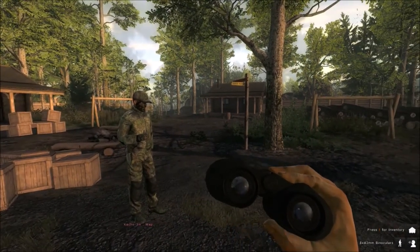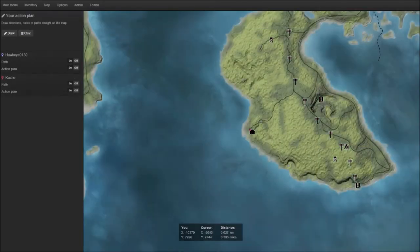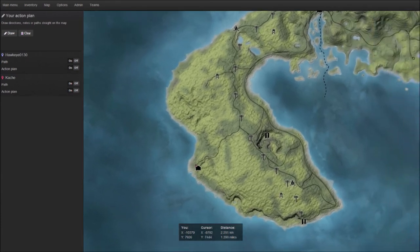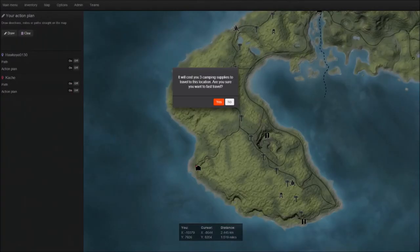All right, if you pull up your map, basically if you look just south of dead east, go all the way on the east side, you'll see there's a campfire there. It's right by the power lines. You're going to want to click the fast travel to that location. It's going to cost three camping supplies, so make sure you've got those.